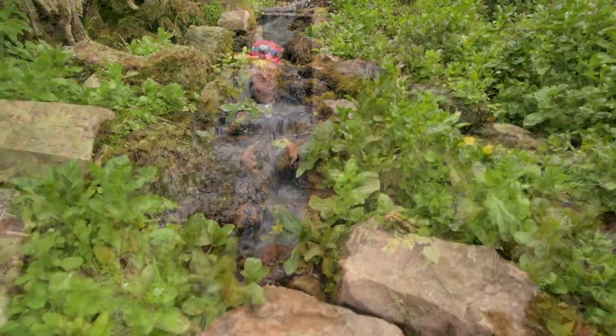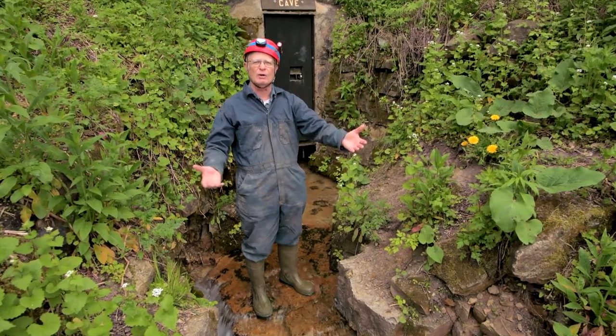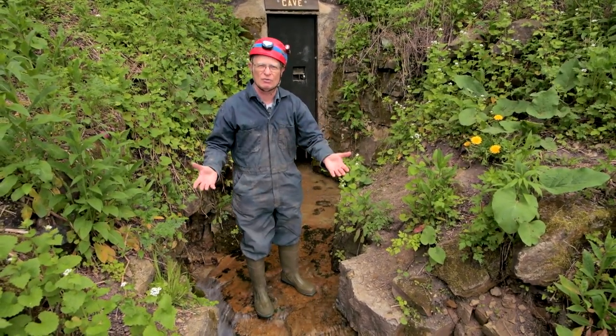What's neat about a cave is that tomorrow you could suddenly find a cave right underneath your property and not even know it existed.